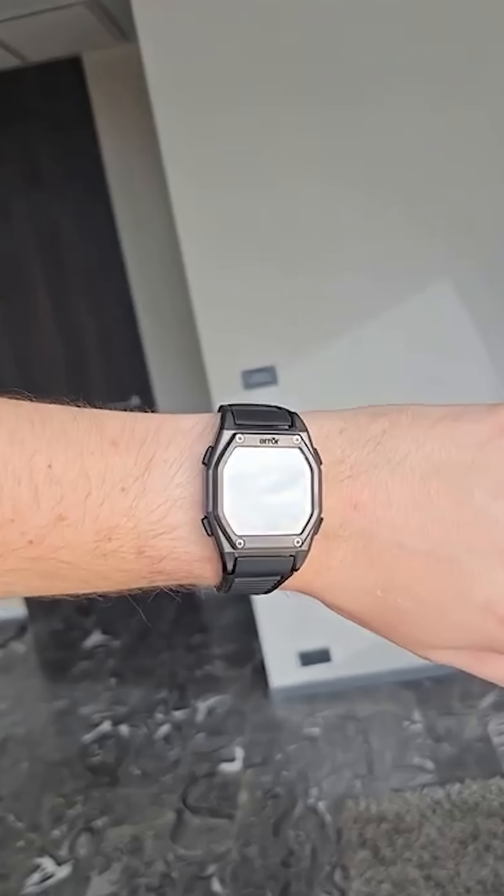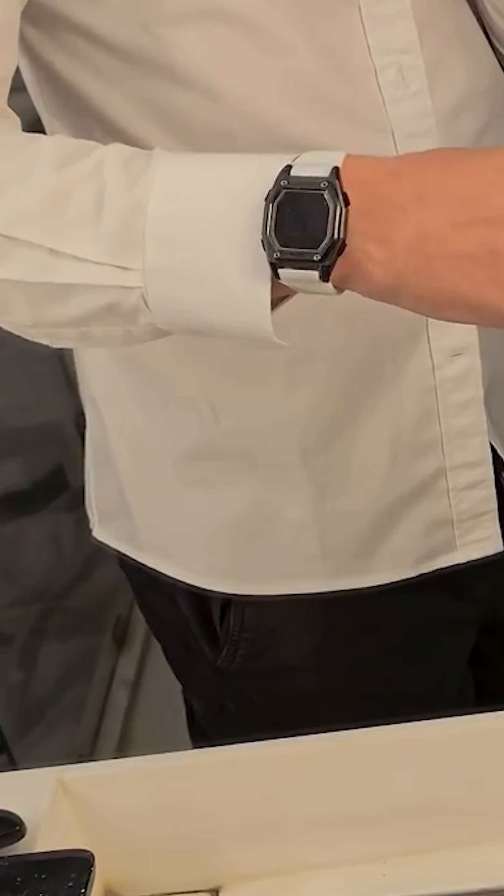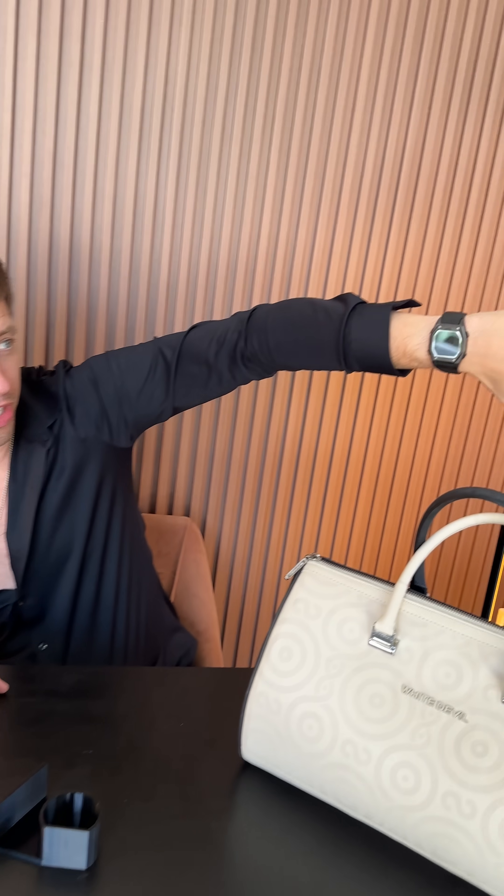Fourth is this CNC machined watch. I put the cheapest movement inside and made the most expensive-looking case possible. Everything is custom here — it even has my logo on the inside of the strap, and it looks pretty good if you ask me.